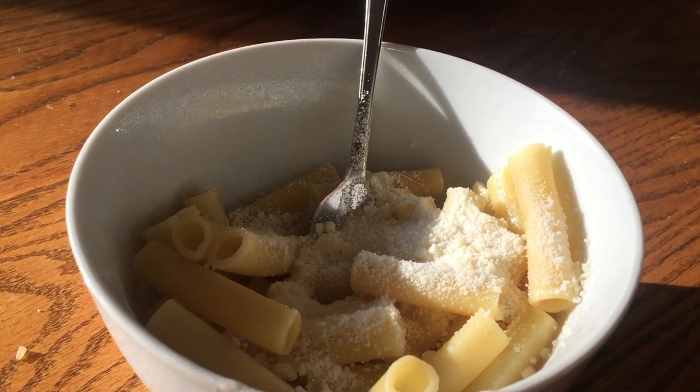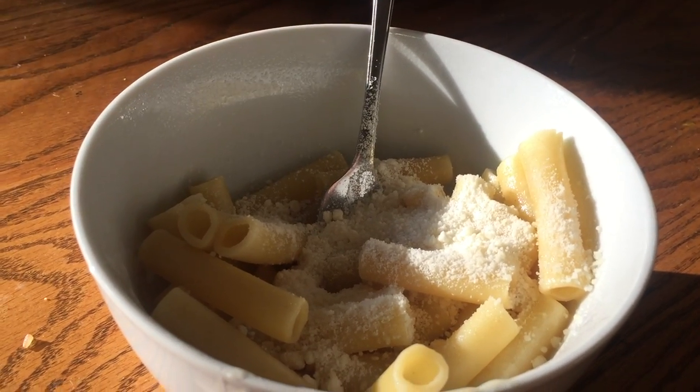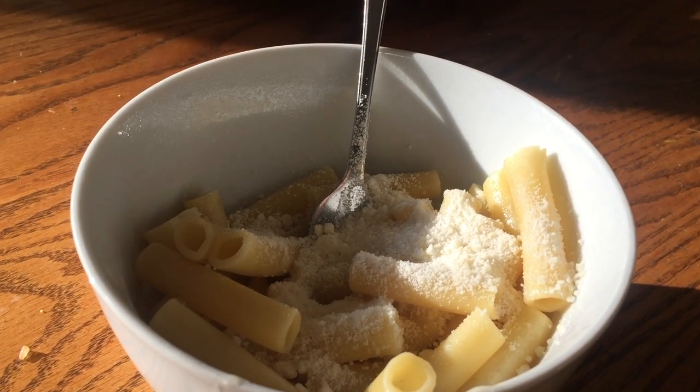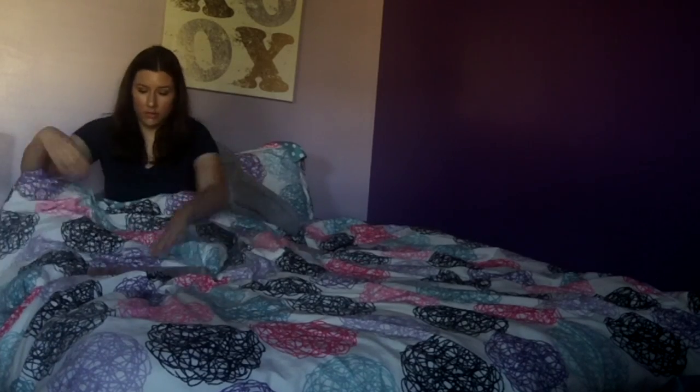Hey everyone, it's Kitty and welcome back to my channel. Today's video I'm going to be showing you my nighttime routine for spring, but it's more like how I wind down at night. The first thing I'm doing is eating dinner — I was eating alone tonight so I just had some pasta with butter and sprinkle cheese, which is my favorite. I love pasta; that must be the Italian in me.